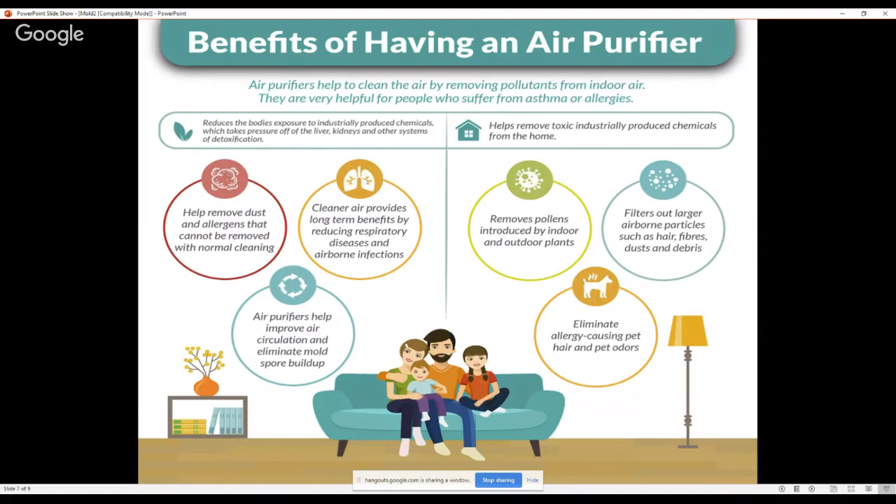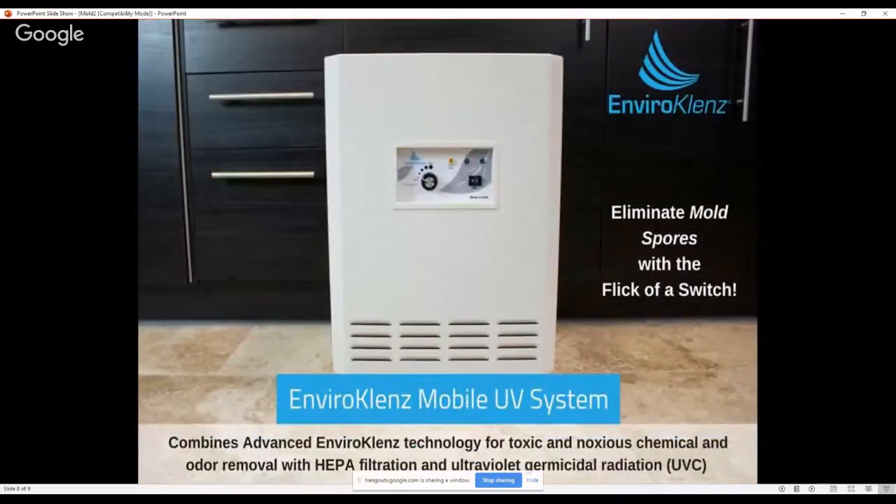The one I use — I've actually got three in my home — is the Enviro Cleanse Mobile UV System. We've got one on every floor of our house and it works great. It's got a nice hum to it which acts as white noise for our kids when they're sleeping. It works really well for pulling this stuff out. It's got HEPA filtration with ultraviolet germicidal radiation, which helps get rid of the mold spores. This is the best air filtration system I've seen on the market. Highly recommend it.